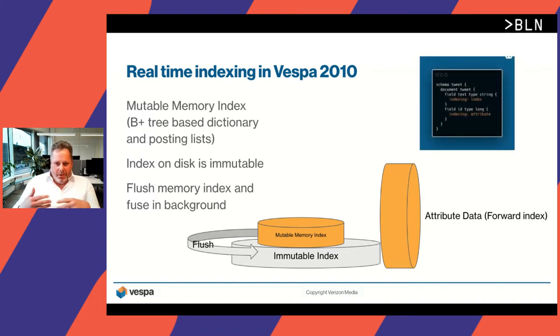Here is an example of a Vespa document schema. There's a document type 'tweet' with a field 'text' of type string, which we mark as 'index' — this field will be indexed in the mutable memory index first, then gradually flushed into the immutable index. An attribute field of type long will be in the attribute data, which is the forward index.